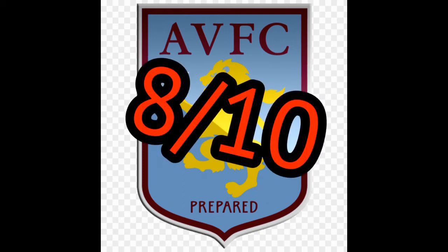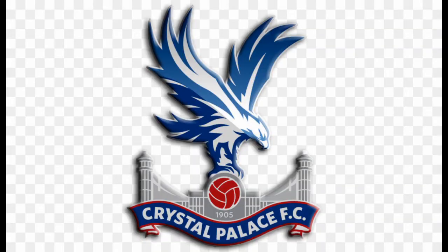For Aston Villa, I quite like the badge actually. It's nice to look at and the lion just sticks out really well. Fantastic badge, but I'm only ever going to put it as far as eight out of ten.